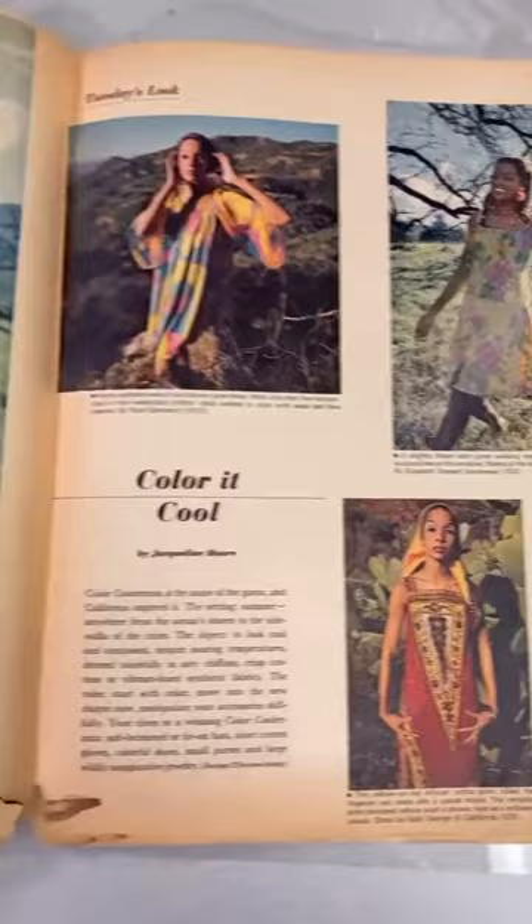Here's a double-page fashion spread called 'Color It Cool' and it features a model wearing one of my favorite designers, Rudy Kernrick.